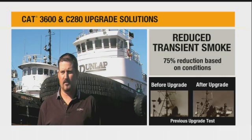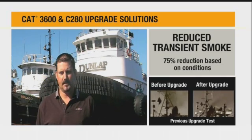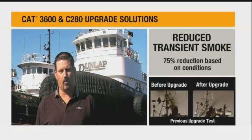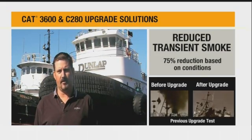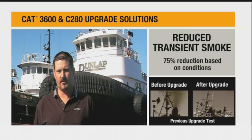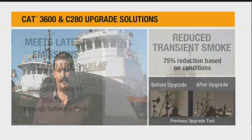There's very little transient smoke when you're just sitting there idling or when you're underway under power — very minimal smoke at all, only during hard accelerations, which is to be expected.